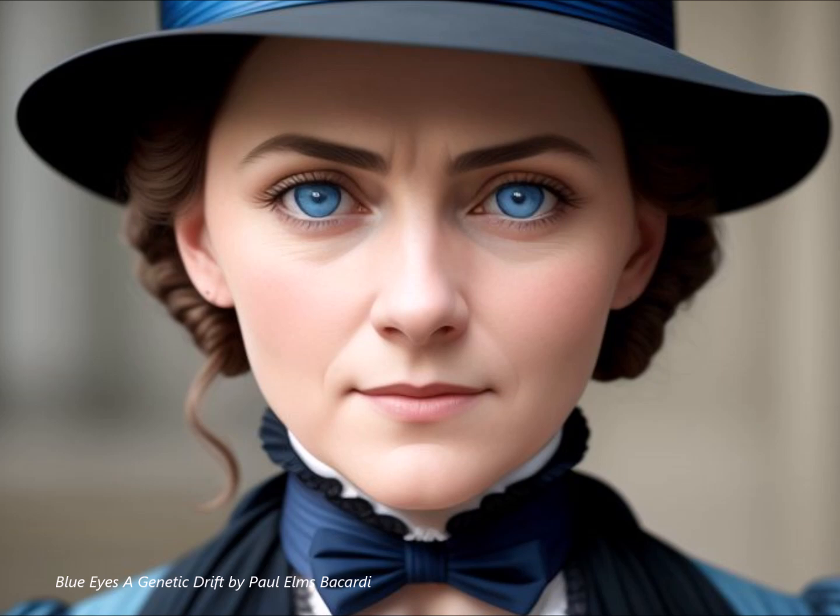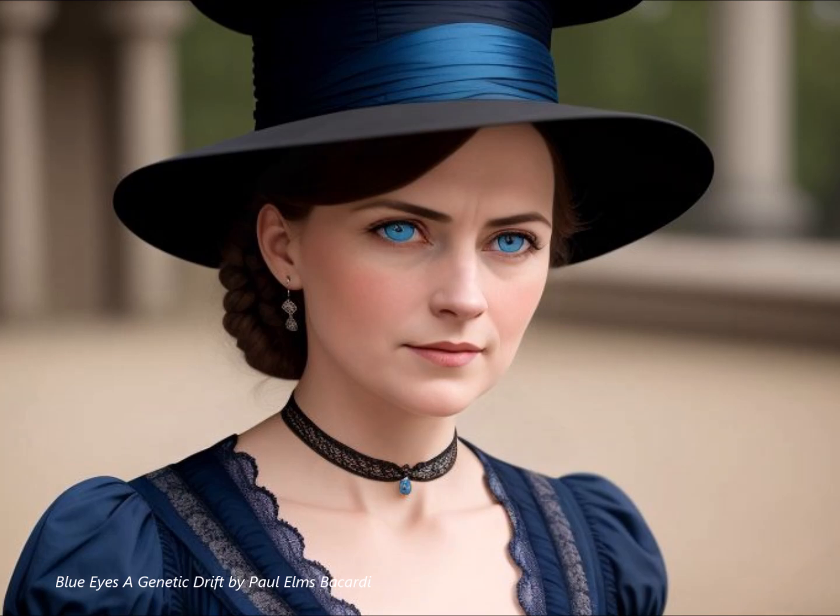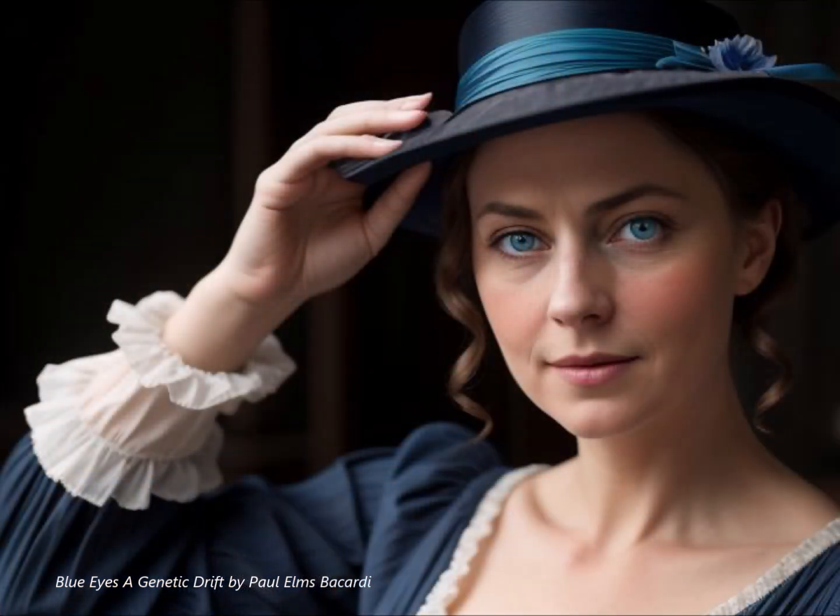Appearing on the scene only about 6,000 to 10,000 years ago. Let's unpack that timeline. You're saying that everyone with blue eyes today, from those icy cool Vikings to that surfer dude catching waves in Australia, can trace their ancestry back to this one ancestor from thousands of years ago.